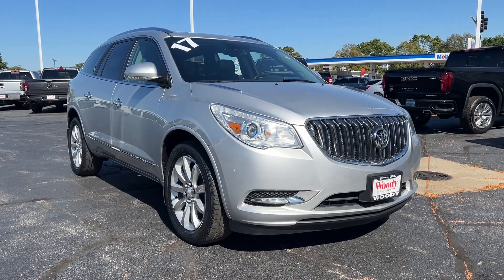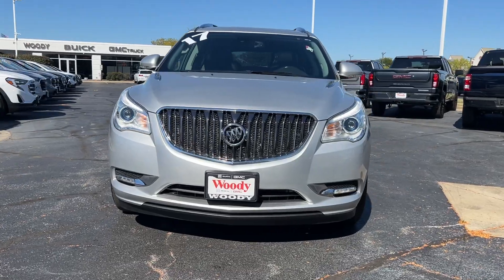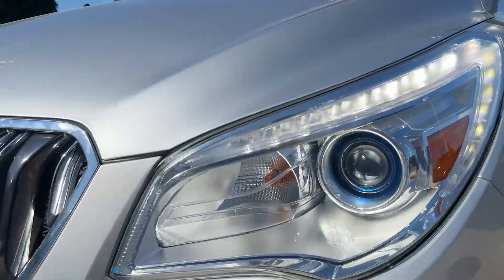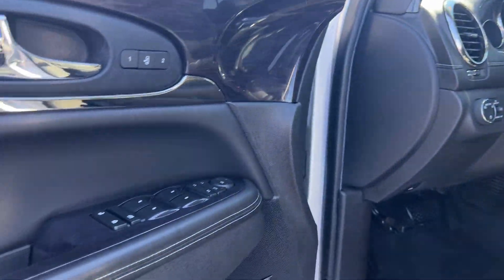Hop into the 2017 Buick Enclave. This vehicle is an outstanding buy with fewer than 60,000 miles on the odometer. The Buick Enclave — the midsize luxury SUV that gives you command of the road in safety and comfort with all the mod cons.